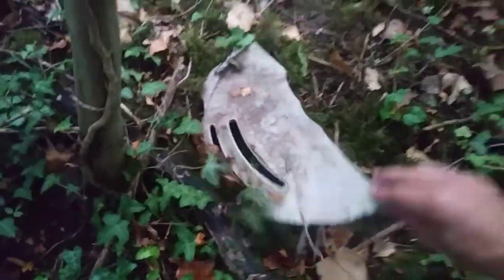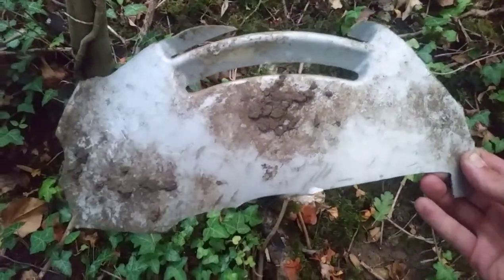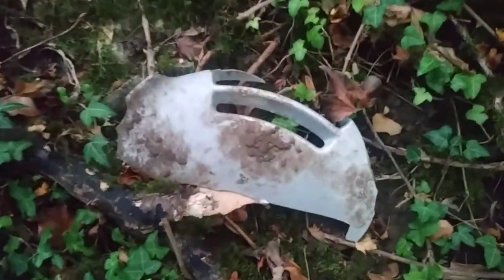Look at this — oh my god, it's a broken two-spoke Sierra. What a shame.